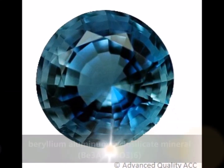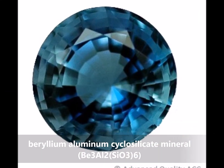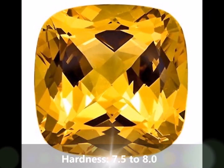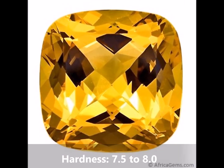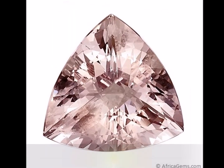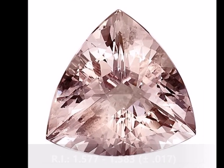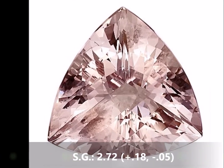Beryl is a beryllium aluminum cyclosilicate mineral which crystallizes in the hexagonal system. The stone's hardness is 7.5 to 8.0 on the Mohs scale. It has a refractive index of 1.577 to 1.583 and a specific gravity of 2.72.